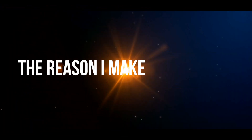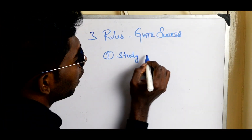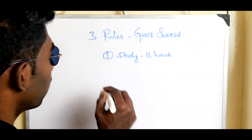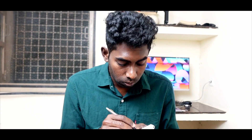The reason I'm making this video is... three rules for GATE success. First: study 20 to 16 hours. Second: sleep only 4 hours. Third: no girlfriend.